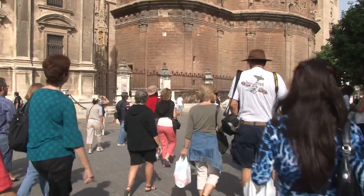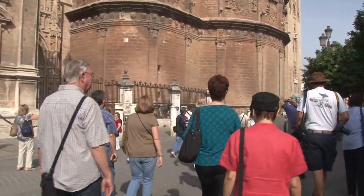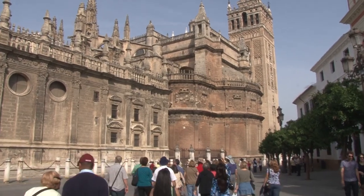Before the cathedral was constructed, this was the location of one of the most important mosques in the Muslim world. And 2,000 years ago, it was the scene of an important Roman temple.